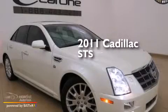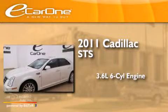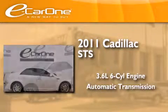This is a 2011 Cadillac STS. It has a 3.6-liter six-cylinder engine and an automatic transmission.